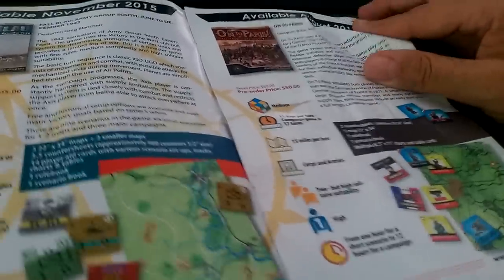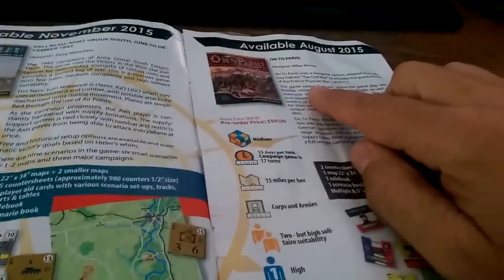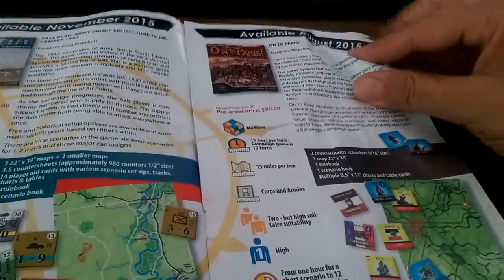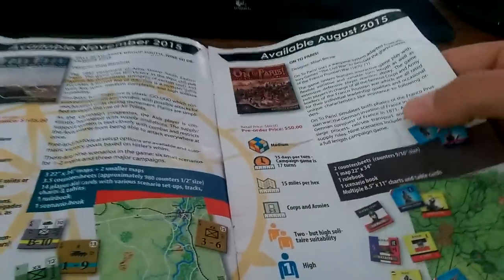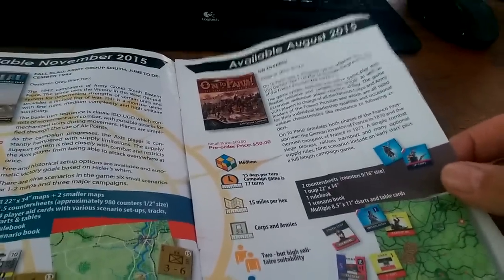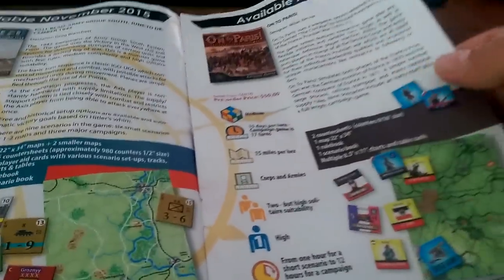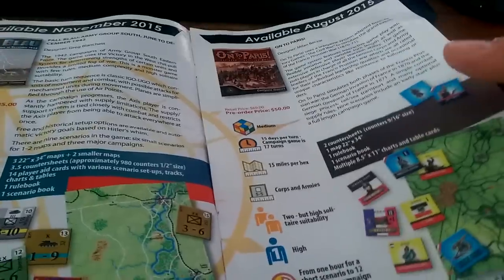On to Paris. I was really curious about this game too, because this is the post-Napoleonic era — it's the Franco-Prussian War. I think that would be really interesting to get into. Pre-order price is $50, which is not too bad, but I don't know the designer and I would be very cautious.